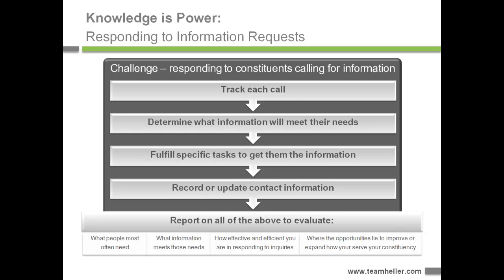In more detail, what they were looking for was the ability to track each call that came in. In the midst of that call, they would have to determine what information would meet the caller's needs, and then take steps to get that information into the person's hands — it might be an email, an information packet or brochure mailed to them, or perhaps a referral requiring follow-up. All of that could be a lot of logistics, and they didn't want anything to slip through the cracks.